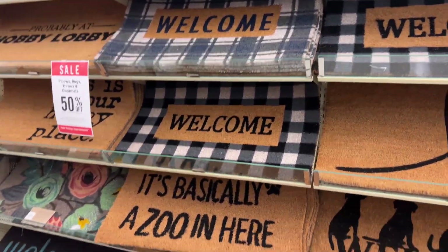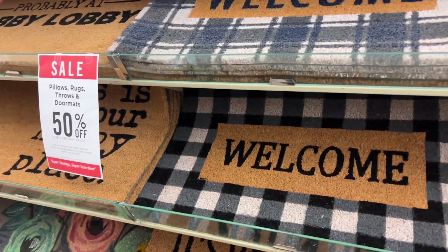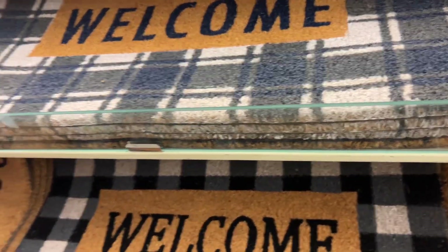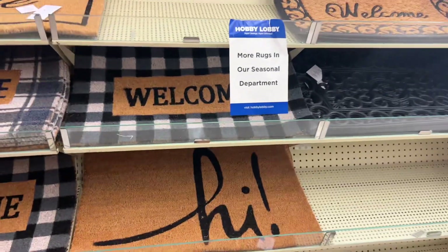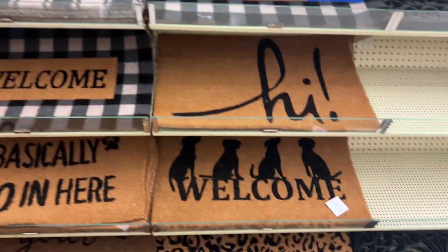Outside robes are 50% off — $20 becomes $10. Yeah, $40 becomes $20. Look guys, they have these, they're 50% off for $10.